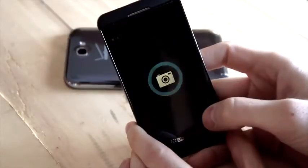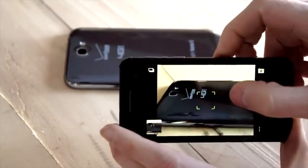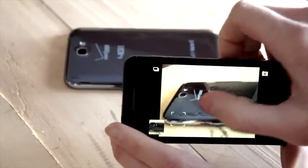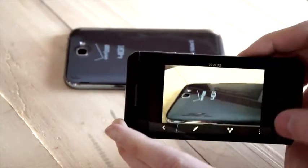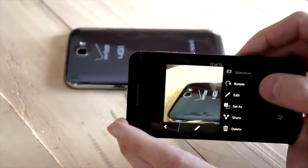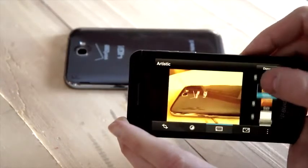Camera performance in the Z10 is good but not great, and we found the interface to be a little clumsy at times. You tap anywhere to take a picture, but if you want to focus you need to manually drag the reticle to your desired point and wait for the camera to adjust. We found that sometimes tapping too quickly causes the camera to take the shot before it's done focusing, resulting in a very soft image. Once pictures are taken you can apply filters, very much like Instagram — though we should note that Instagram is still not available on BlackBerry 10.